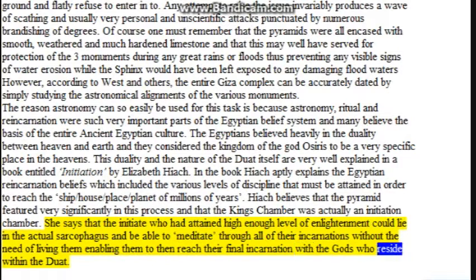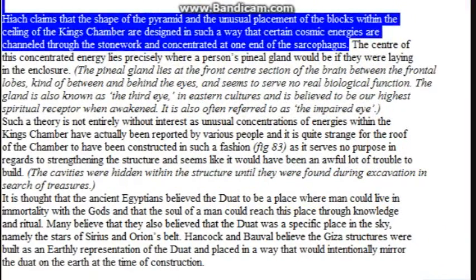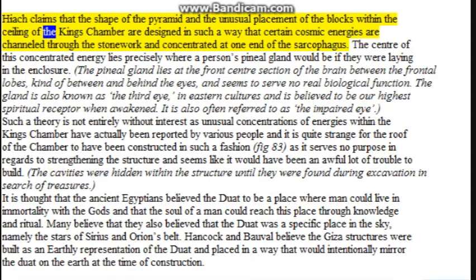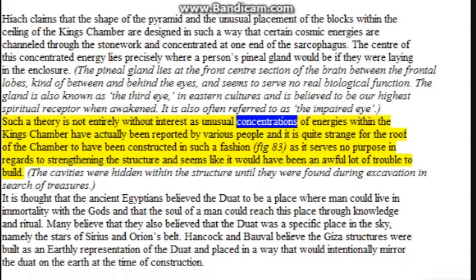She says that initiates who had attained a high enough level of enlightenment could lie in the actual sarcophagus and meditate through all of their incarnations without the need of living them, enabling them to reach their final incarnation with the gods who reside within the Duat. Hayatch claims that the shape of the pyramid and the unusual placement of the blocks within the ceiling of the King's Chamber are designed so that certain cosmic energies are channeled through the stonework and concentrated at one end of the sarcophagus. The center of this concentrated energy lies precisely where a person's pineal gland would be if they were lying in the enclosure. Unusual concentrations of energies within the King's Chamber have actually been reported by various people.